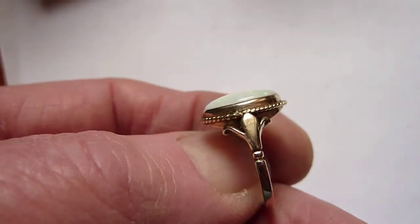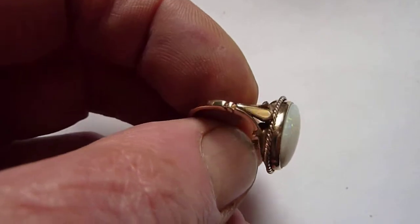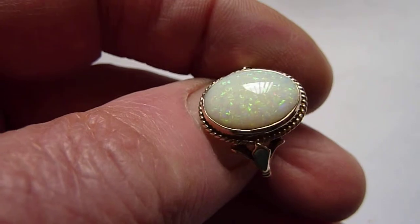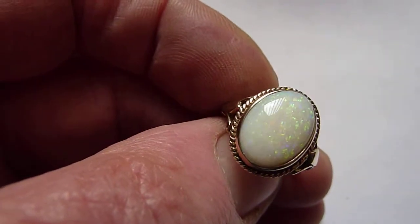It's in a traditional English solid 9 carat gold ring setting and it's an in-between size between N and O. Lovely ring, fully refurbished, beautiful stone.